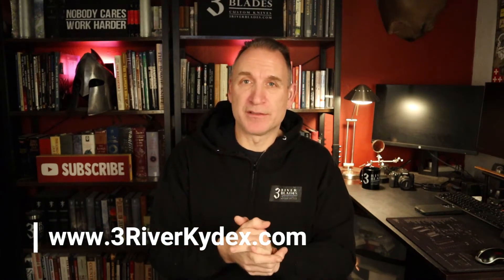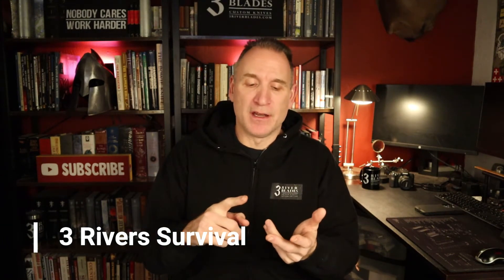You can also become a Patreon member — Patreon only costs one dollar a month. If you subscribe, I upload all these videos early so you don't have to wait for every Sunday. Also, go to ThreeRiverBlades.com, scroll to the bottom, and enter your first name, last name, and email address for discount codes. I also have two other channels: Three River Kydex, where I show you how to build custom holsters and mag pouches, and Three River Survival, where we talk about survival gear, bug-out bags, and reviews.